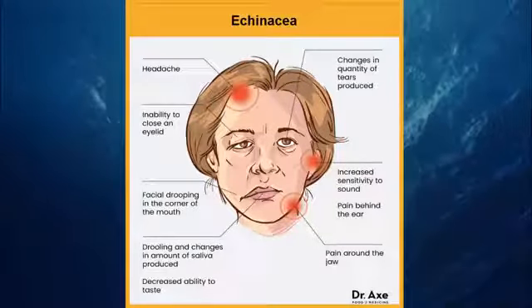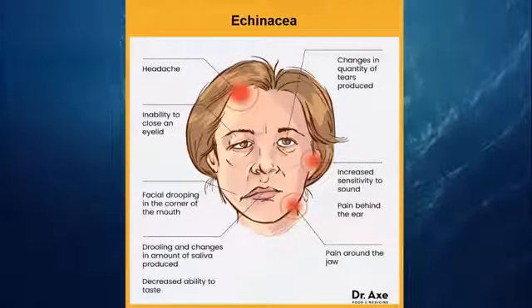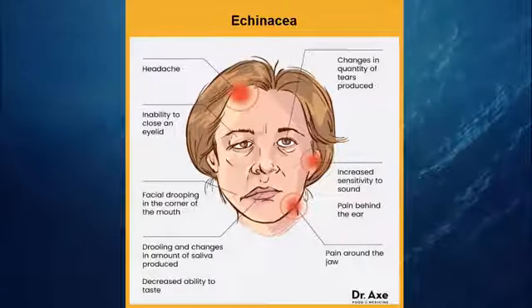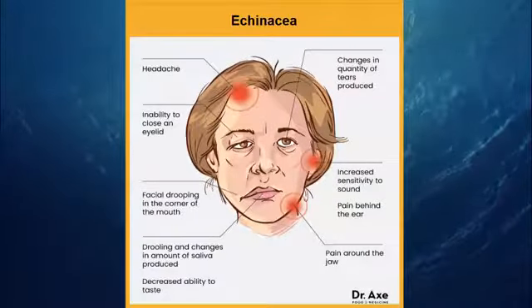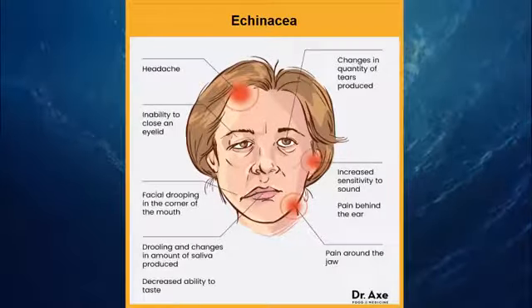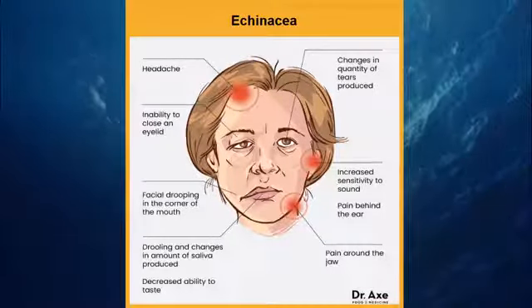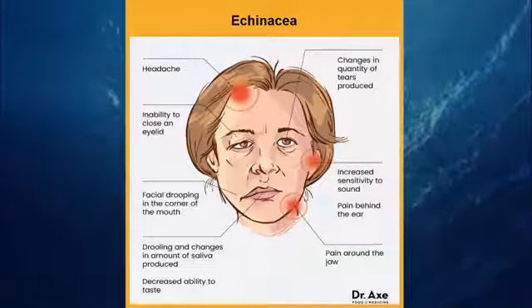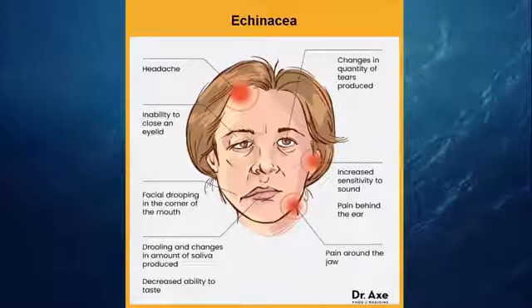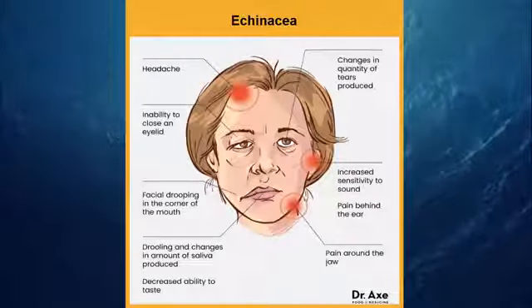12. Echinacea. One of the strongest antiviral herbs available, echinacea boosts immune system function, reduces inflammation, and fights viral infections, including those commonly linked to this condition. Select a high-quality liquid echinacea supplement for best absorption. The USDA's Natural Resources Conservation Service indicates that for immune system function, the proper dose is 10 mg per 1 kg of body weight, for a total of 10 days. Use an online calculator to determine the best dose for you.